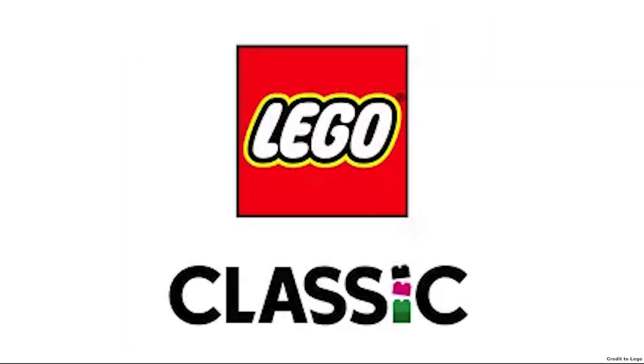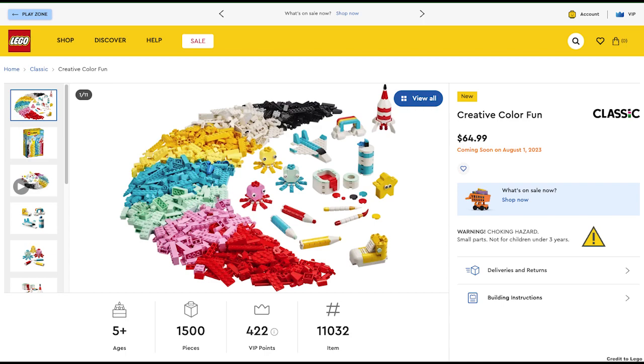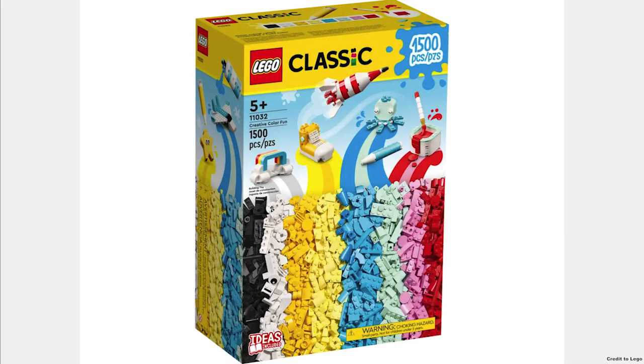The next theme is Classic, and only has one set releasing, which is the Creative Color Fun for $65. It looks cool with its nice colors.